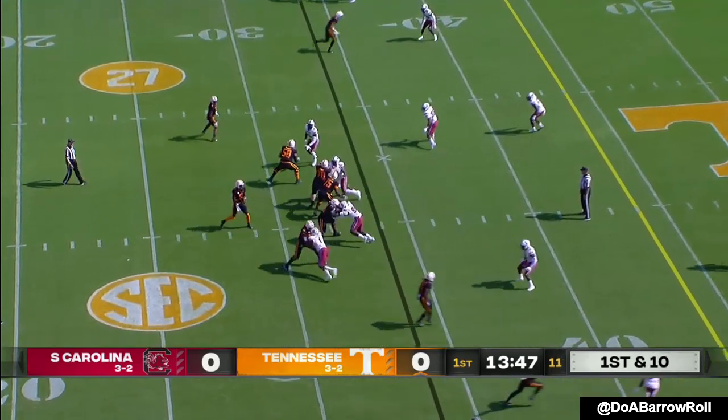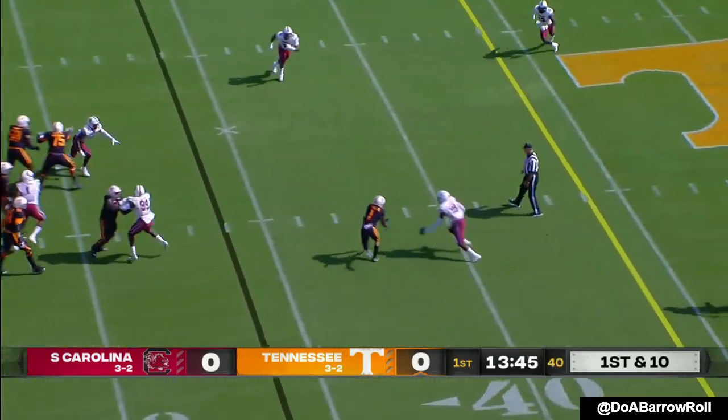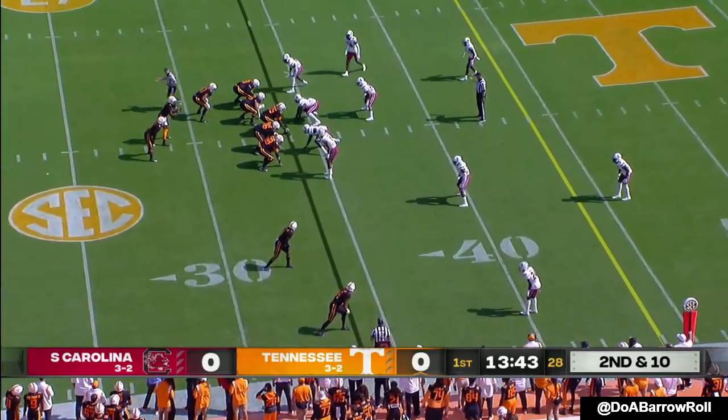He's got Tyon Evans in the backfield who motions out. Hooker over the middle through the hands — interception. They have three pick sixes.